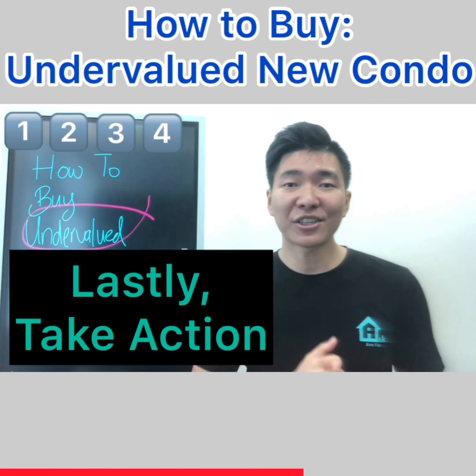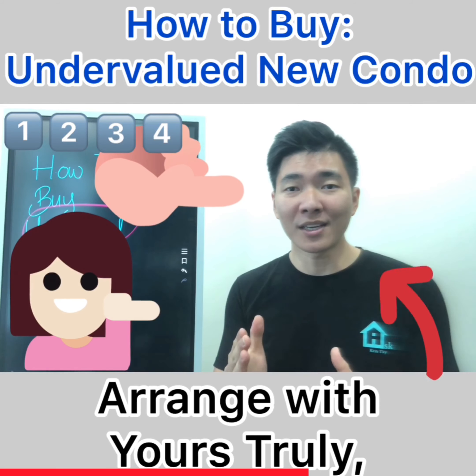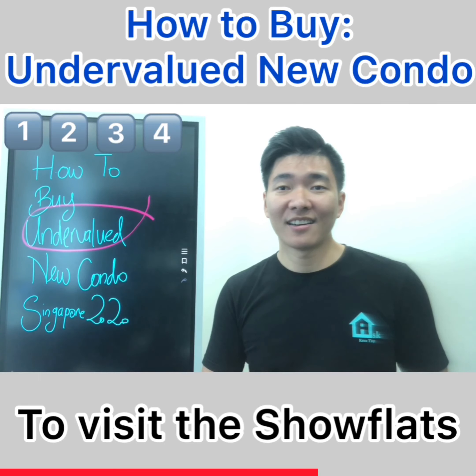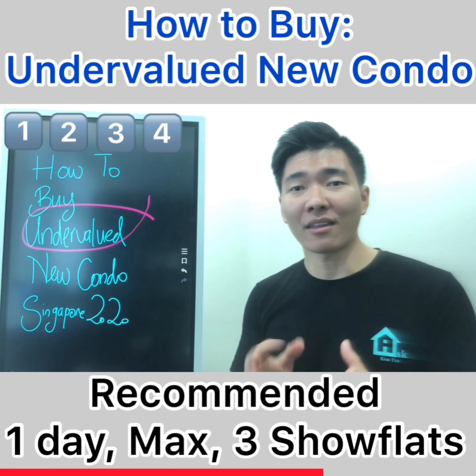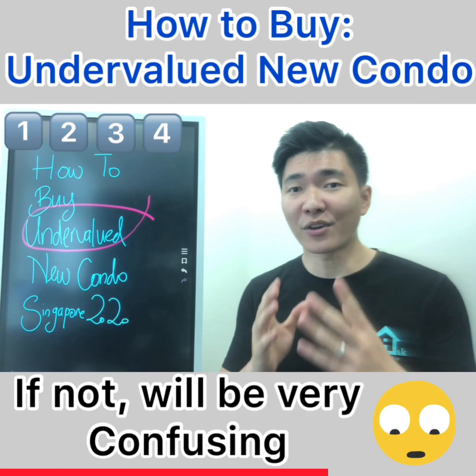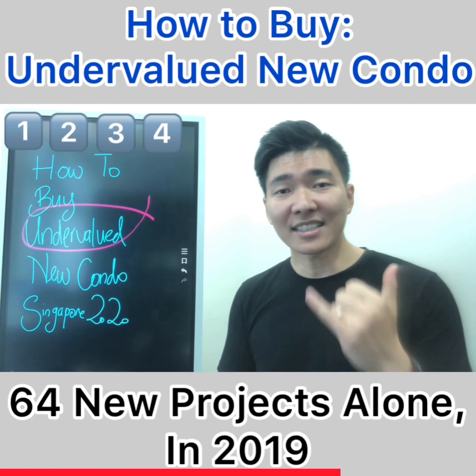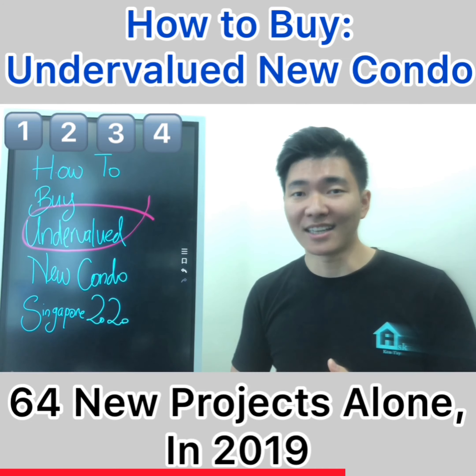Lastly, taking action. Arrange with yours truly to visit the show flats. It's recommended not more than three show flats a day — otherwise you'll get very confused and won't even remember what you've seen. There are 64 new launches in 2019 alone.